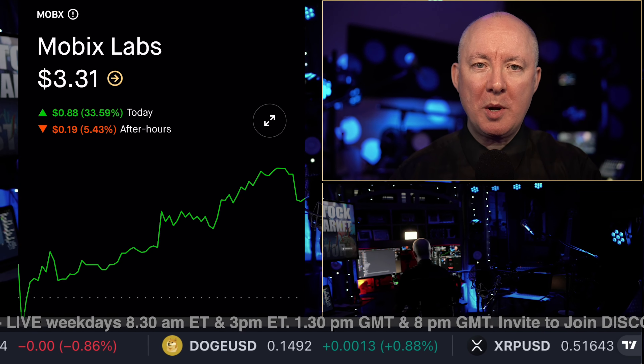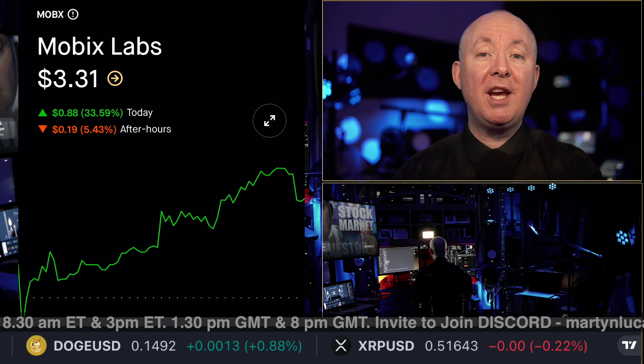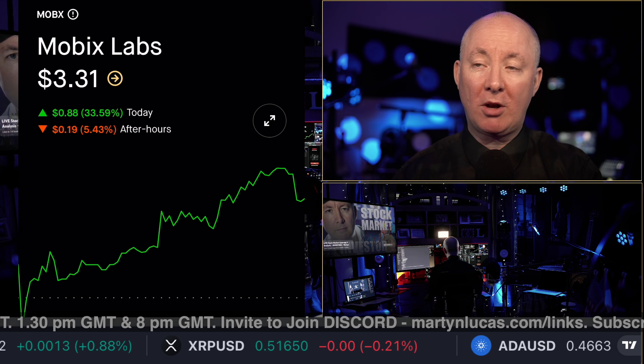This stock can make you some money. We reported on it last week for a full analysis, but now this video is available to the general public on Monday morning, just before the bell goes.